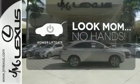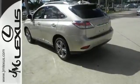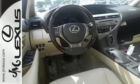Enjoy the hands-off ease of rear door operation with the power liftgate. This 2015 Lexus RX 350 is ready for whatever you or the road has in store. Take it for a test drive today.